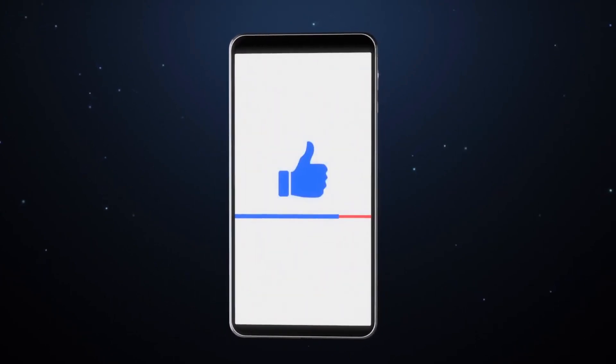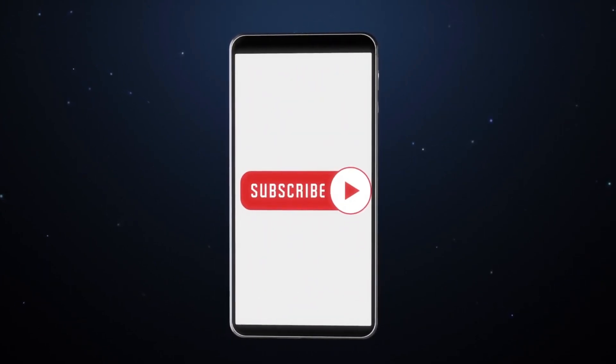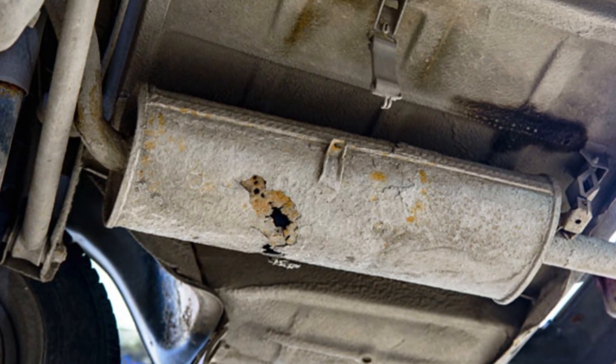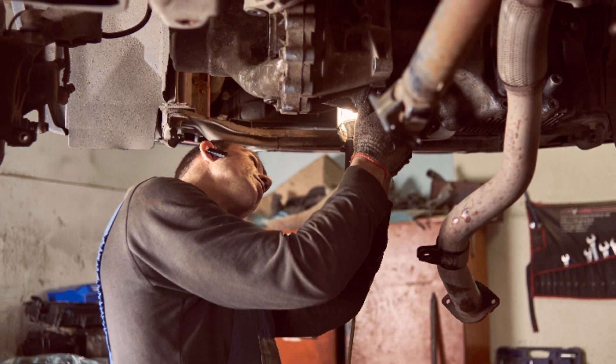Please like and subscribe to my YouTube channel to receive notifications when new videos are uploaded. Let's get into the video now to see the symptoms and causes of an exhaust leak, and how to fix an exhaust leak.